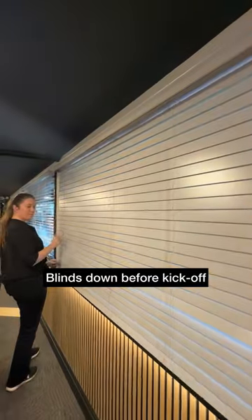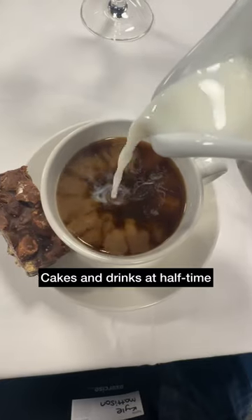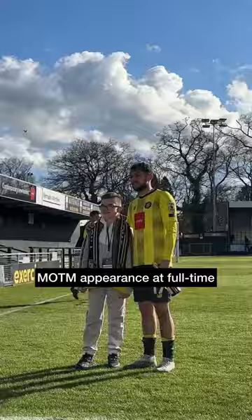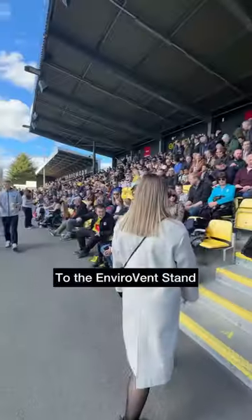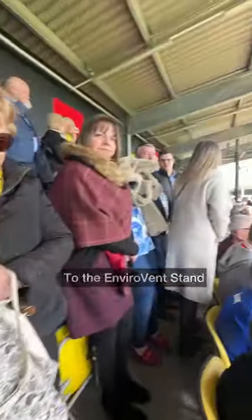Blinds came down ahead of kickoff and at half time there were cakes and hot drinks. Make sure you head back to the lounge at full time for a man of the match appearance. Back before the match, it was a short walk into the Enviro event stand and to our allocated padded seat on the halfway line.